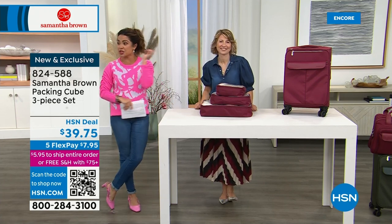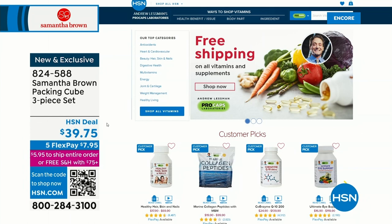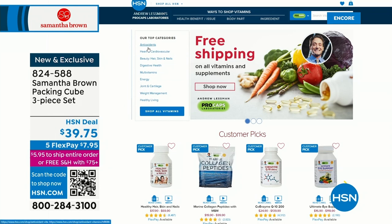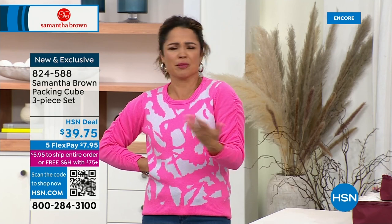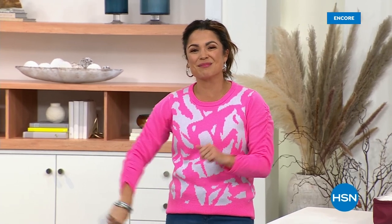There are more items coming up this hour, including some clearance items and a two-piece set that hasn't been seen in quite some time. Also, today is the last day to get free shipping on Andrew Lessman vitamins and supplements with special flex pay. Head to HSN.com and type in Andrew Lessman to shop by category, ailments, or body parts. They'll be back after this break with Samantha Brown.